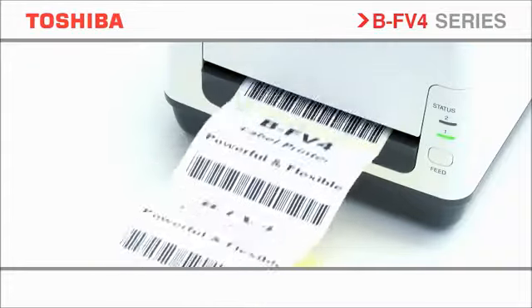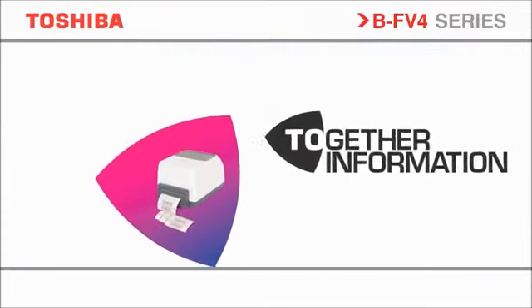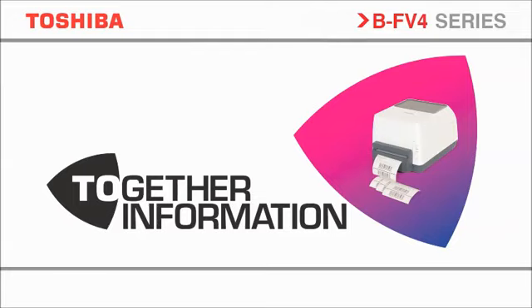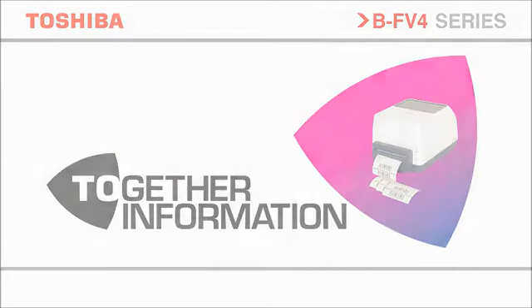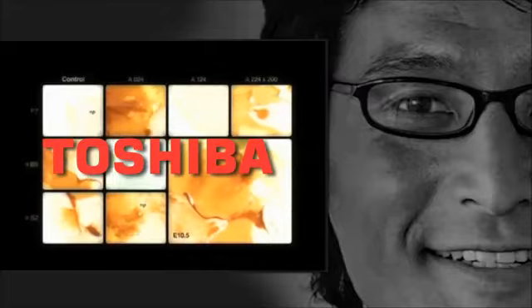At Toshiba we believe the most successful businesses are those that communicate information in the most effective way. We call this Together Information.